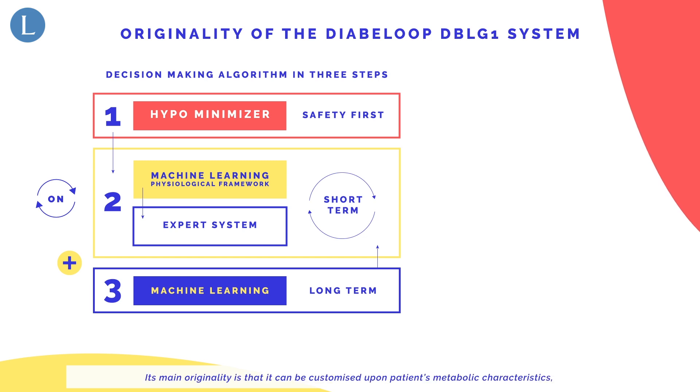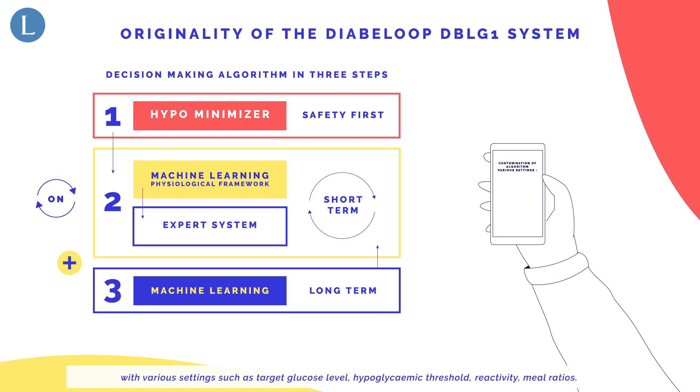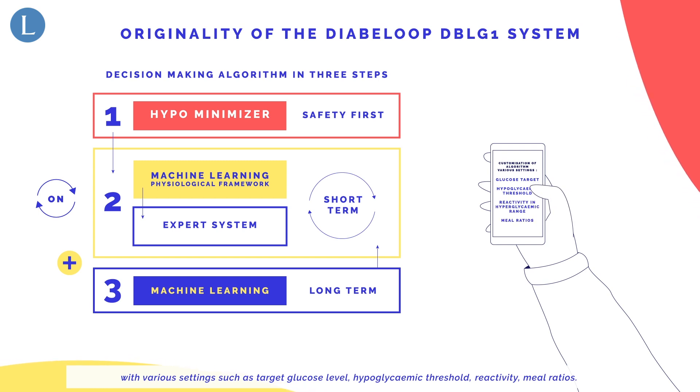Its main originality is that it can be customized upon patients' metabolic characteristics, with various settings such as target glucose level, hypoglycemic threshold, reactivity, and meal ratios.